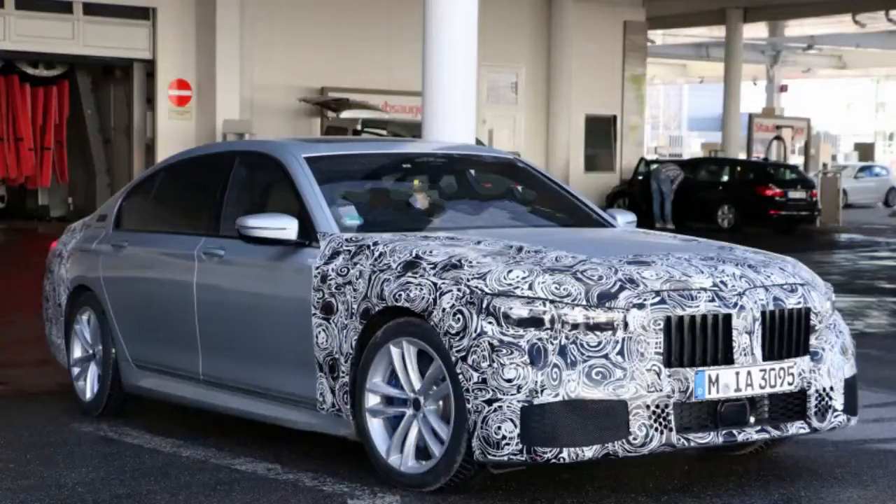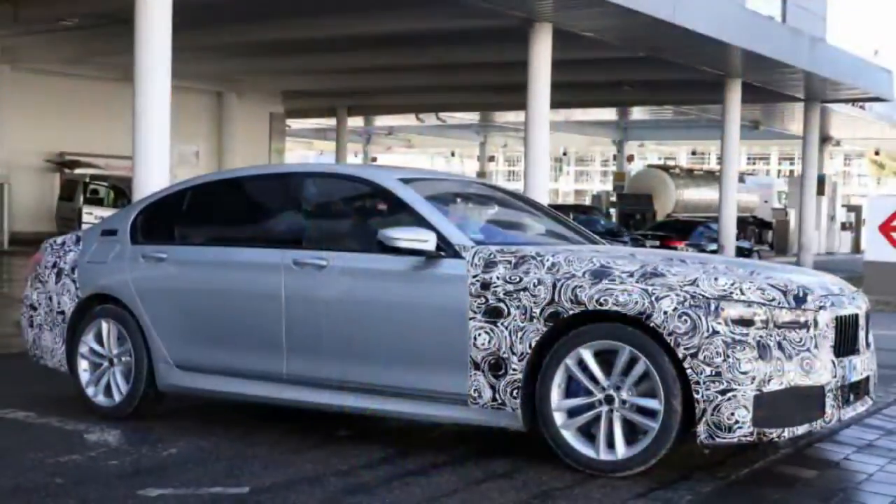Since this is a fairly mild refresh, we would expect to see the production version revealed no later than the next auto show cycle at the end of this year or the start of next. It will likely be either a 2019 or 2020 model.